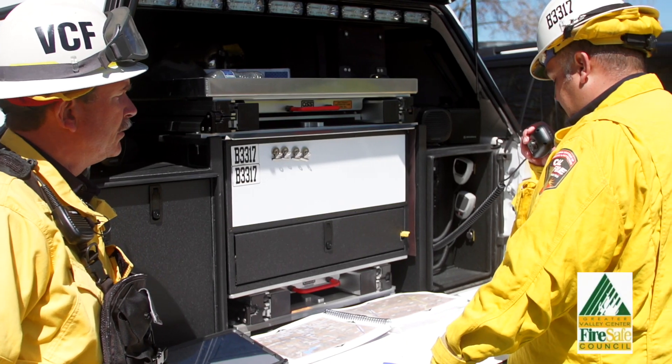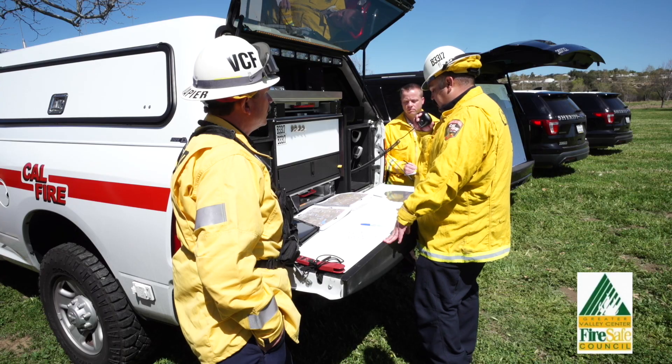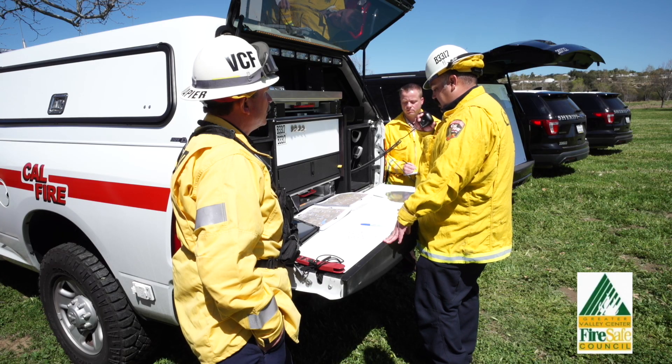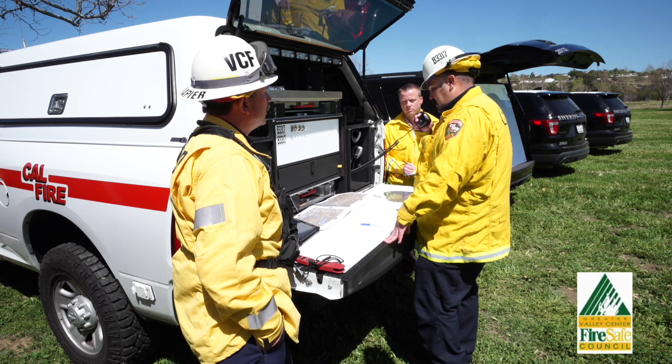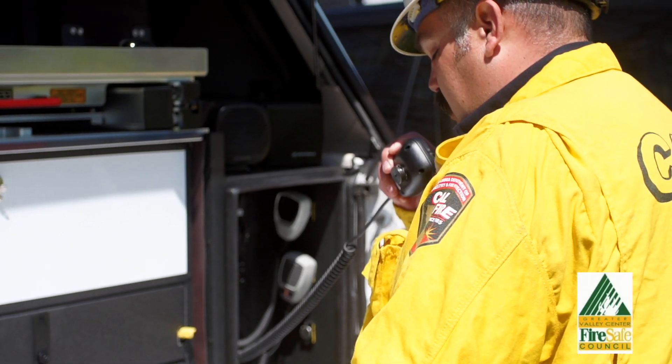I'd like to place an order for 5 strike teams of Type 3 engines, 6 crews, 3 chief officers, 2 Type 1 air tankers, 2 Type 3 multi-engine air tankers, 2 additional dozers, and 4 water tenders.